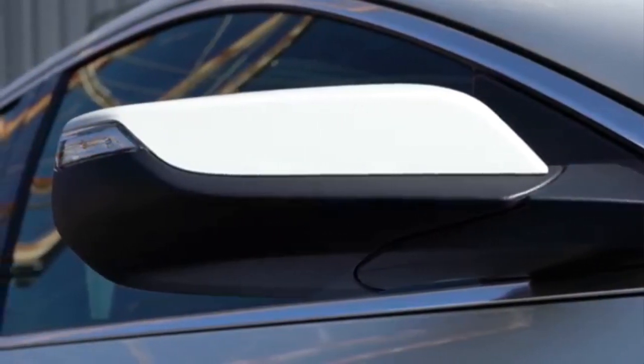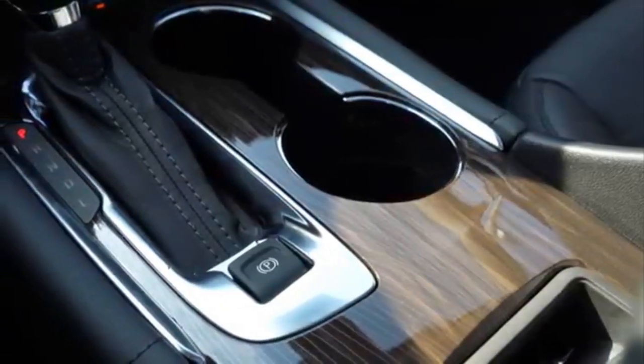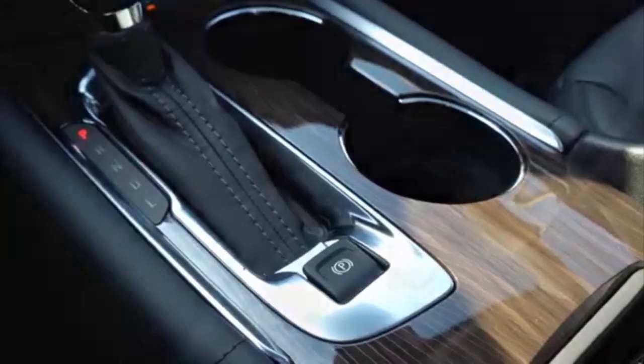The cabin space is comfortable, intuitive, and quiet. It has steering wheel mounted controls, and all systems for safety and entertainment.